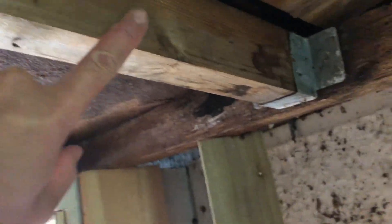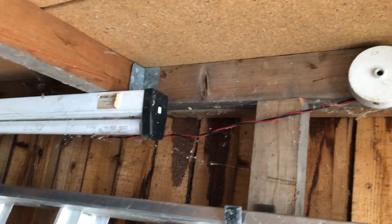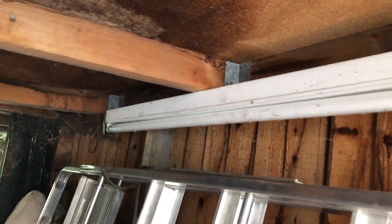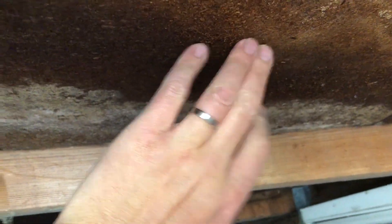This probably needs to be replaced. All of these boards here. But this is probably okay. There's the electrics I was talking about. But all of these boards here — so that's a good chunk of the roof.